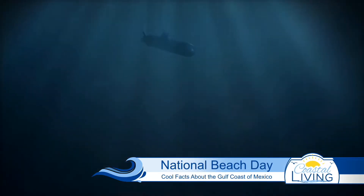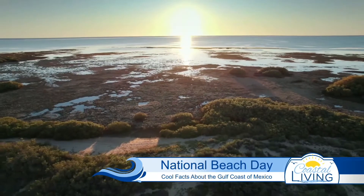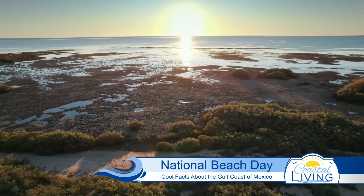Number five, you'll likely never get to the bottom of it. The deepest point is a trench that is 14,383 feet to the bottom. Sorry, divers.